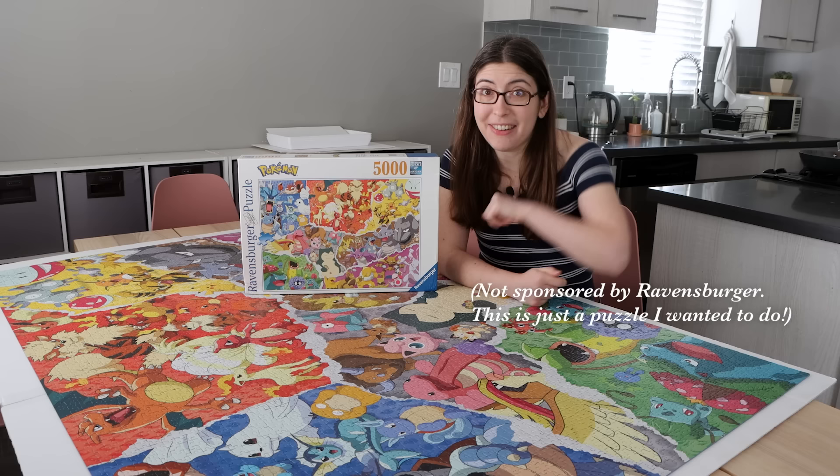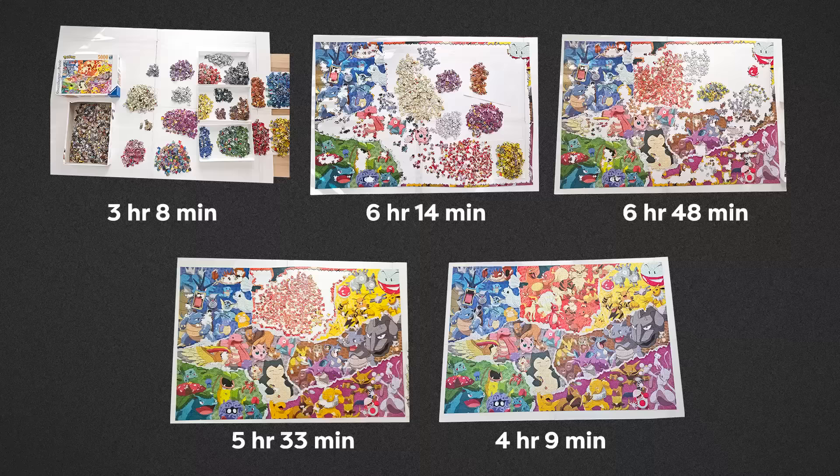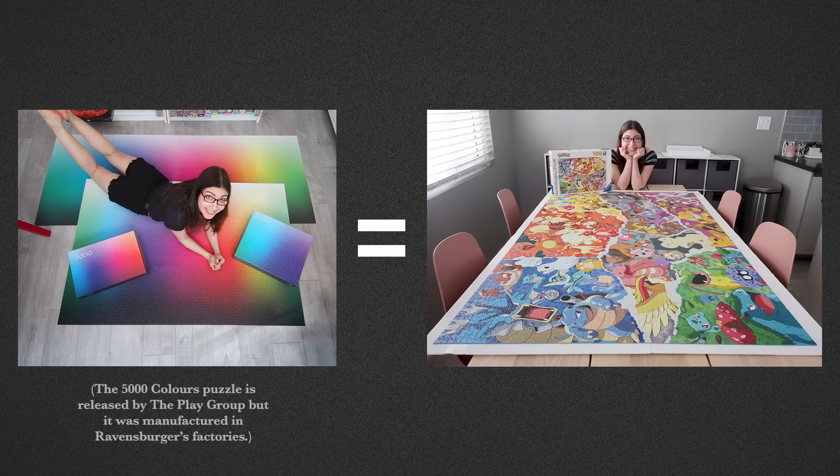I'm sure you're all wondering how long did it take me. My final time was 25 hours and 52 minutes. Here is how much I did every day, plus progress photos, so you can see exactly how much I got done in that time. And here is this puzzle compared to other giant puzzles that I've done. This one was definitely a lot faster, especially compared to that Zodiac puzzle from last year. It took me basically the exact same amount of time to do this puzzle as the 5,000 piece gradient puzzle, the version that was also printed by Ravensburger. So I guess this one is the exact same difficulty as the gradient puzzle.